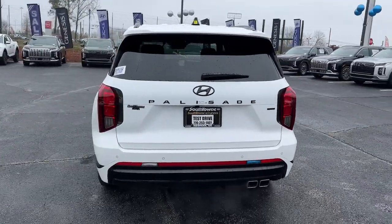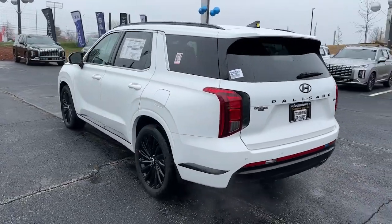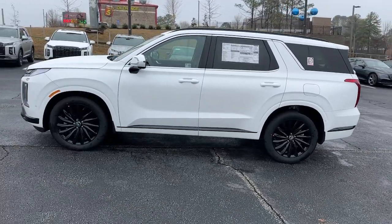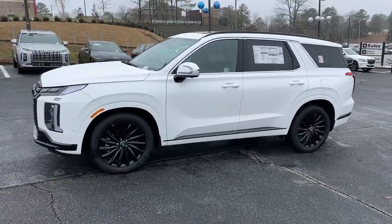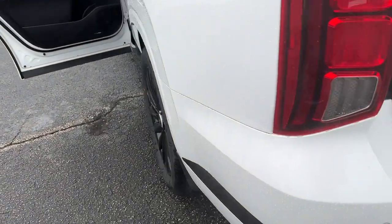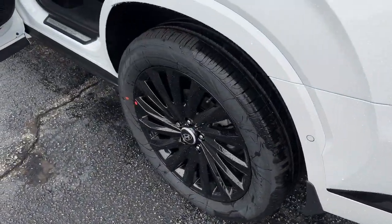These are just some of the great options this vehicle comes with: heated steering wheel, heated and/or cooled front seats, Apple CarPlay and/or Android Auto, head-up display, navigation system, moonroof, and keyless entry.